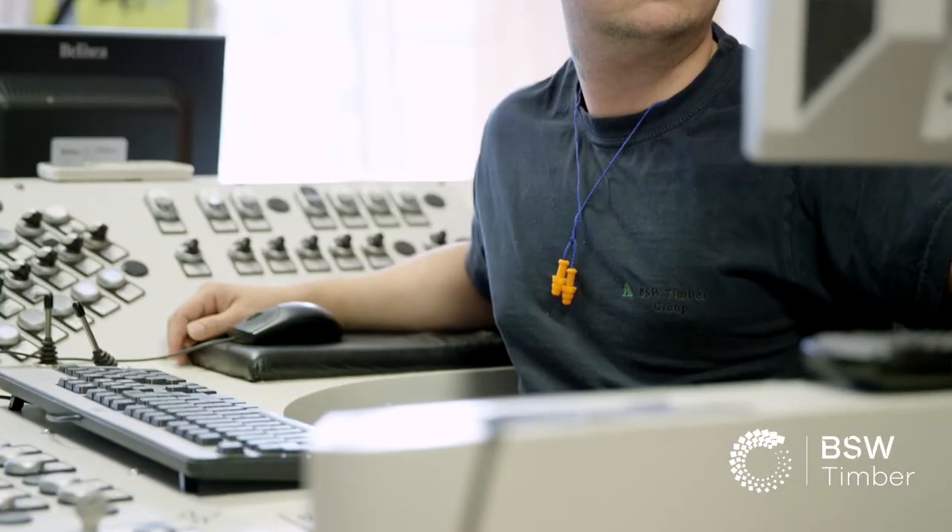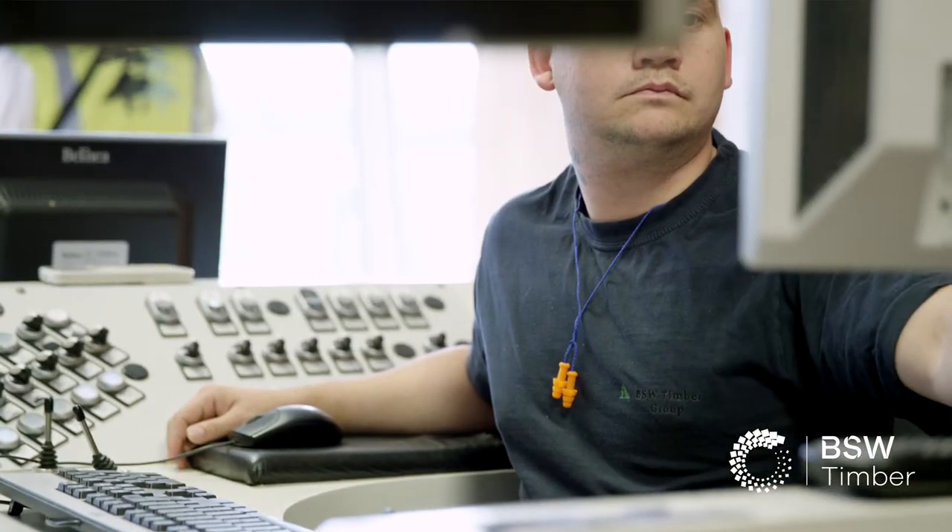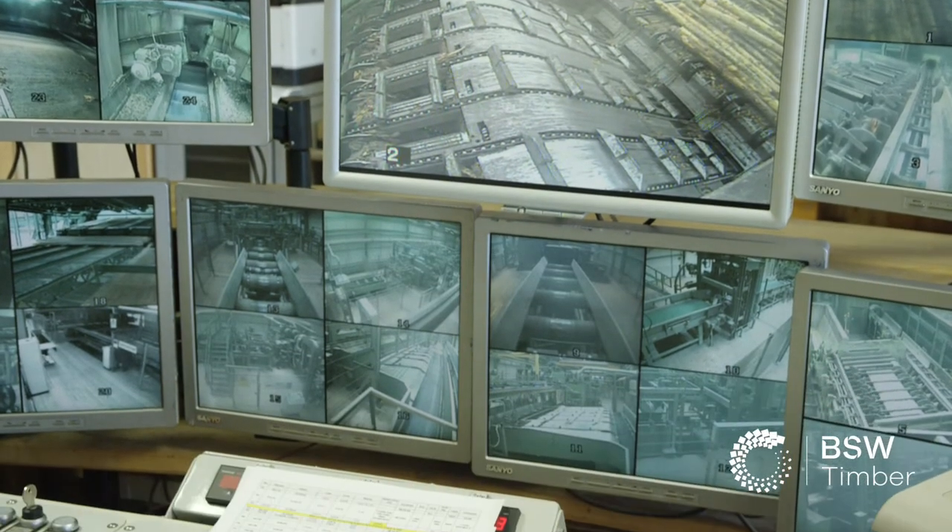We've got a number of apprentices here — about 10. We have operational apprentices, mechanical apprentices, and saw shop apprentices, so we do offer a very good range of careers here.